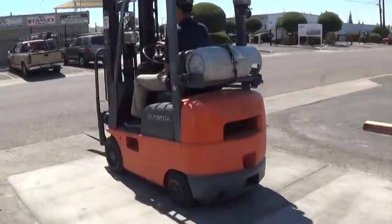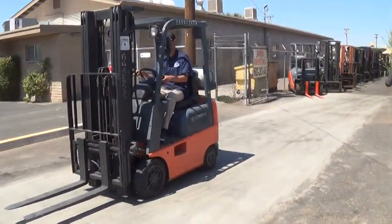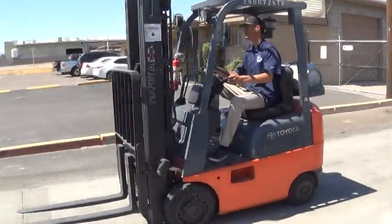It has traction cushion tires, good for use on any solid surfaces indoors or outdoors. This gives you a little extra traction with the tread on the wheel.